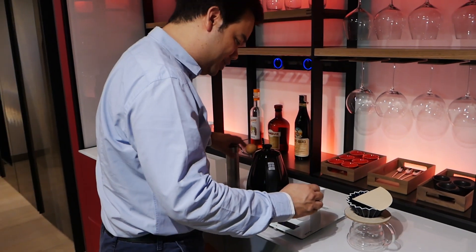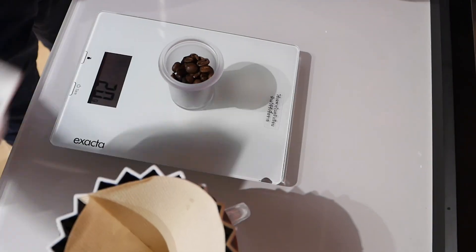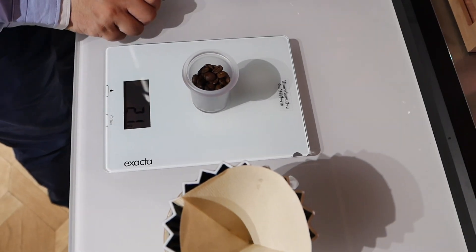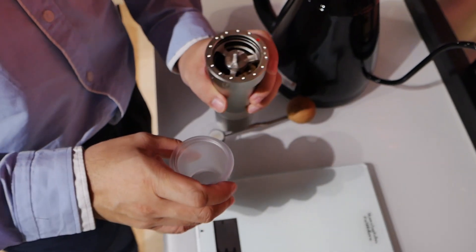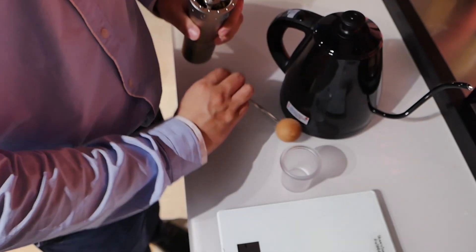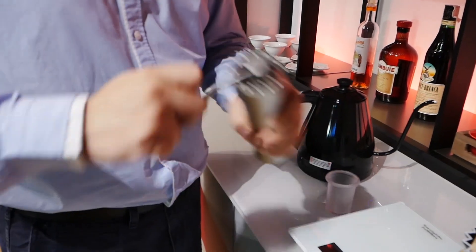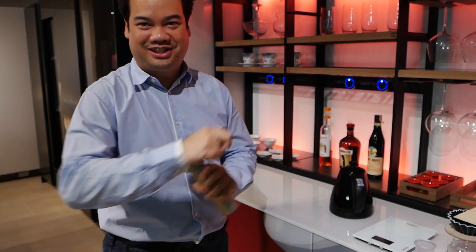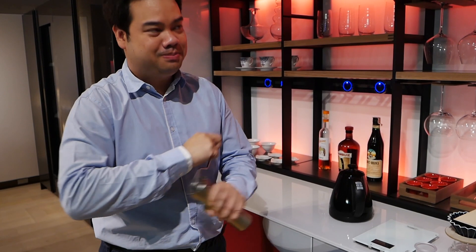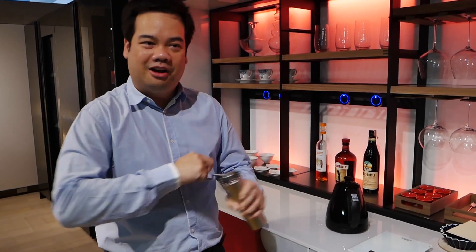We put 20 grams of coffee — this is the brand new product. What we do is exercise; it takes about 200 times for one cup, so it's going to be a good exercise for us. The special thing is about combining wine and fresh coffee — you get a very good smell.